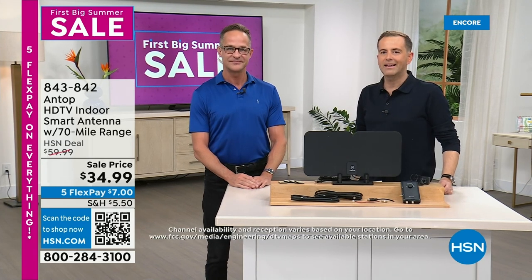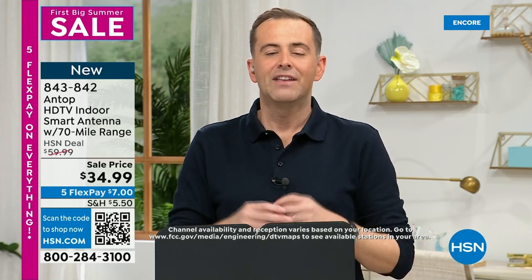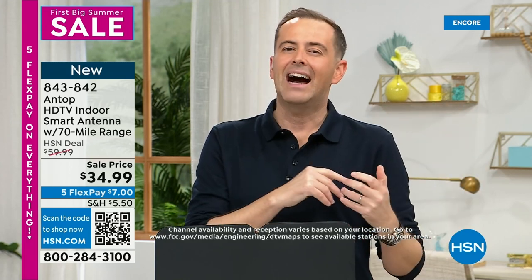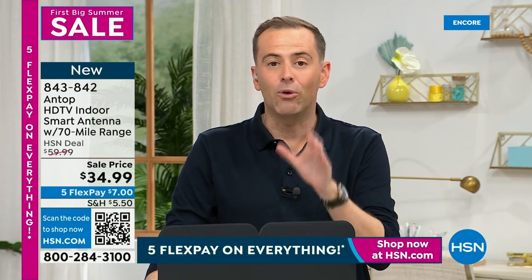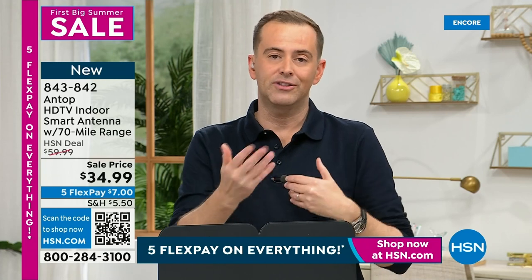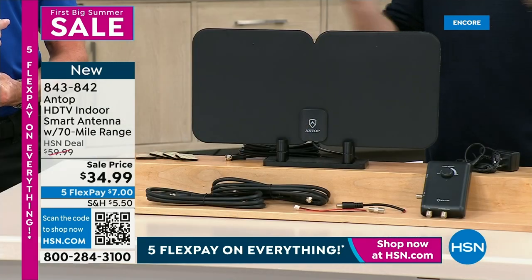Because we're creatures of habit, even as Aaron talks about it being free TV, there's still a side of us that's like, 'I don't know — it's not the way I've done it. I've always done it like this. I don't know if I'm going to like it.' With this kind of offer, it allows us the opportunity to give it a go. If you order this tonight, we're going to send it to you for a Flex Pay of $7. It's our lowest price ever, our brand new model. We send it to you — use it, try it.